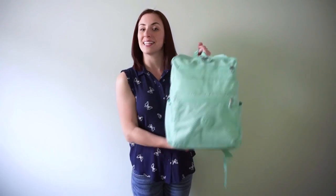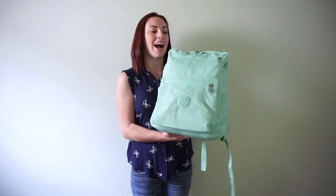Hey everyone, this is Kate Schwenke and I have a new on-the-body video for you guys today. I'm five foot two and 125 pounds, and today's bag is the Kipling Katie backpack in the dot seafoam green.